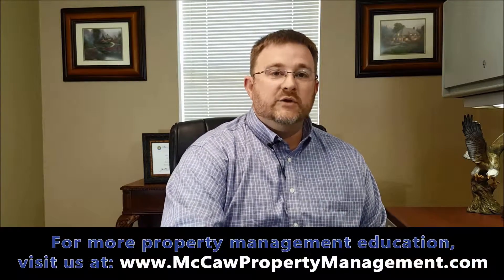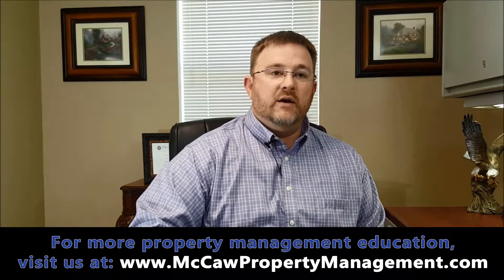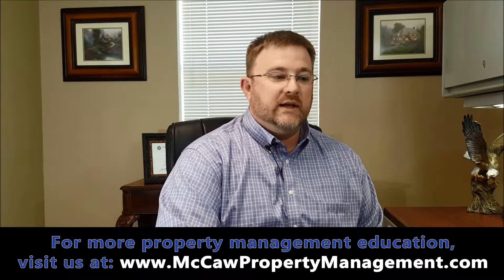Hi, my name is Kyle with McCaw Property Management, and we manage properties all over Dallas-Fort Worth. Today we're going to talk about how to be an absentee landlord. Other people refer to them as remote landlords. Anybody that owns a rental property in a different area than they live, we would call an absentee landlord.